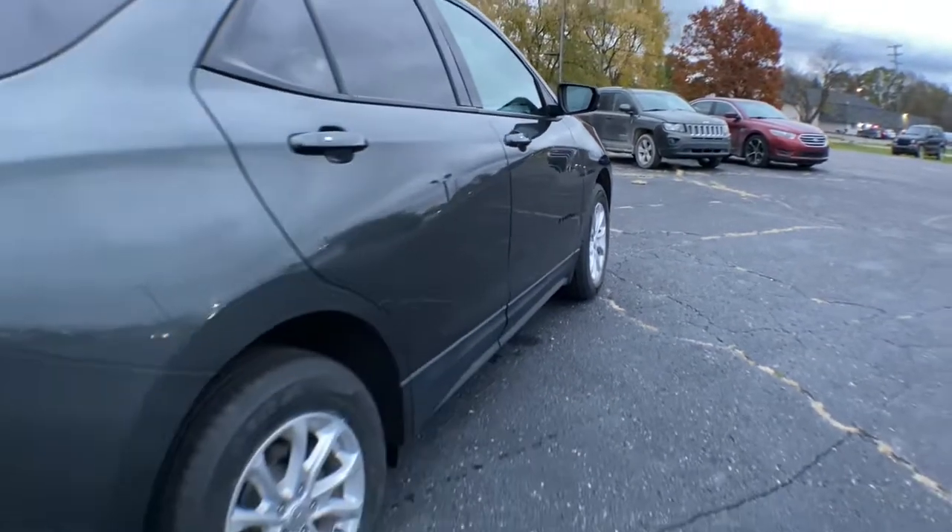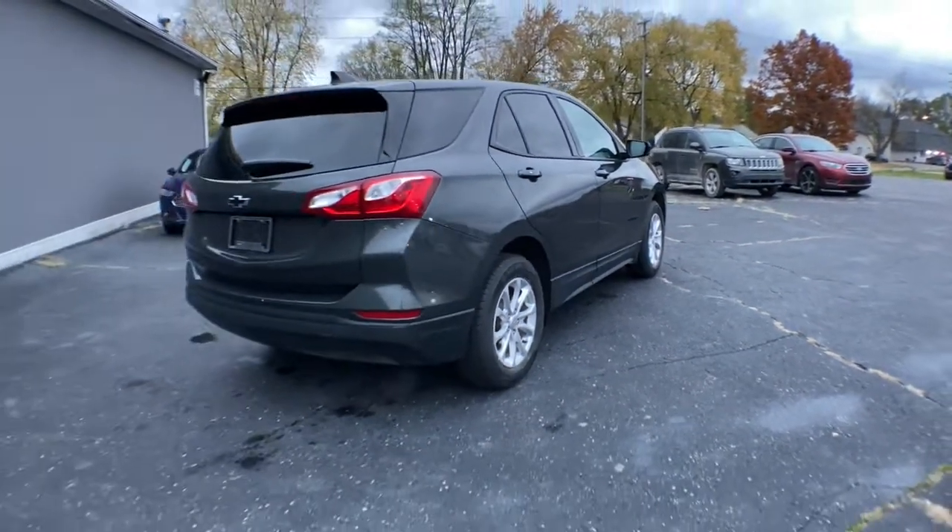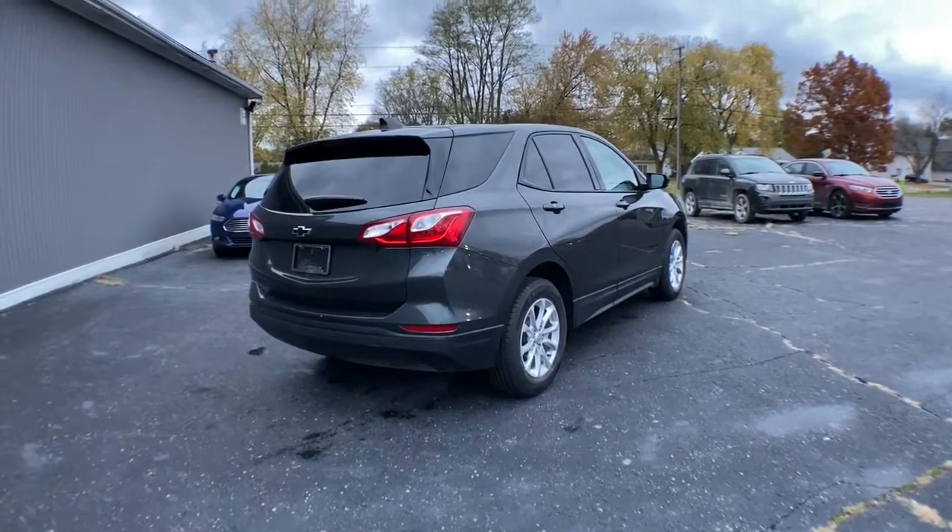Why settle for a vehicle that's merely functional, when you can have style as well? Get into the Equinox and go places!